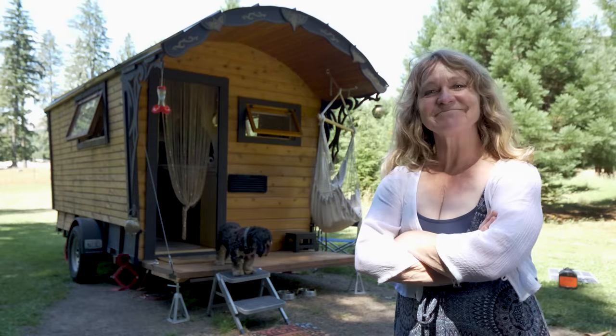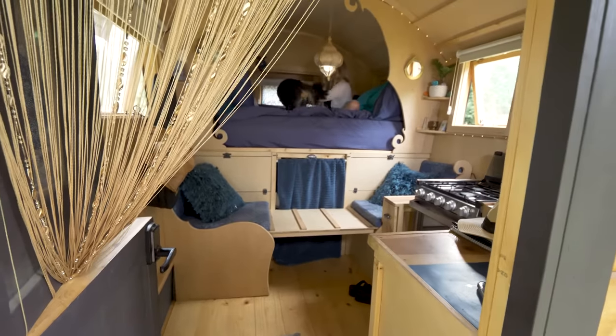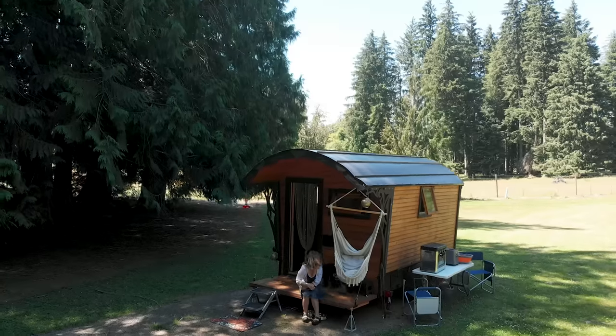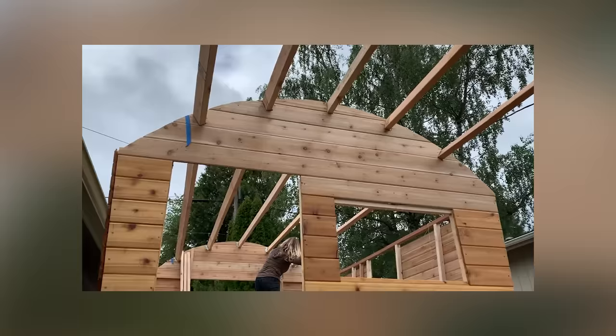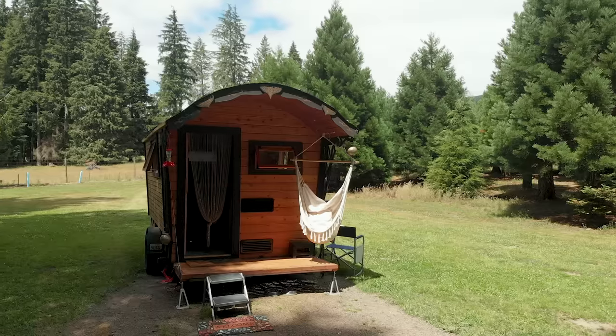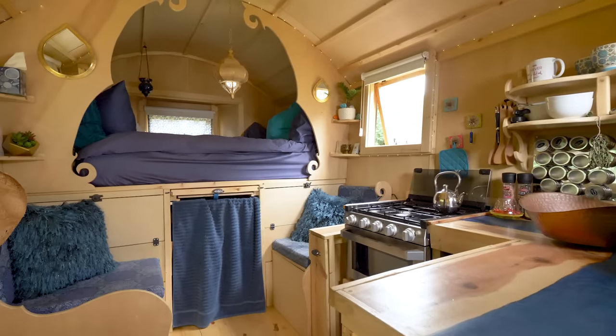Hey there, Jenna here. Welcome to my channel where I take you on tours of tiny houses and creative homes. In today's video you're going to meet Stephanie. Last year during the pandemic, she found herself out of work and with a lot of extra time. Unlike the rest of us in lockdown who spent plenty of time binge watching TV, Stephanie did something productive — she learned how to build a custom bardo that has a ton of character, plenty of personal touches, and even a hint of luxury.